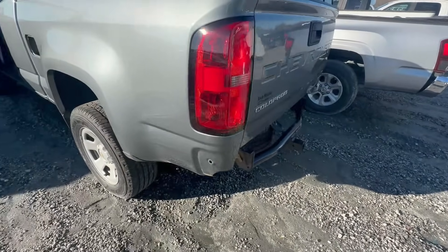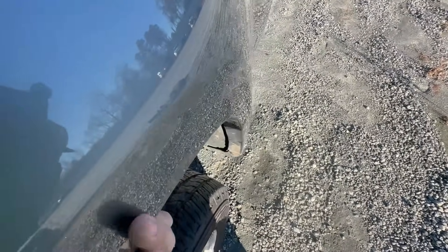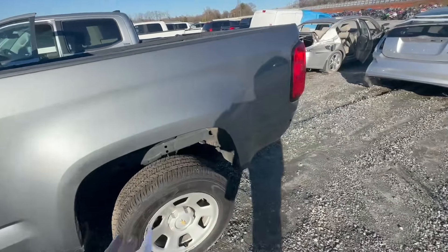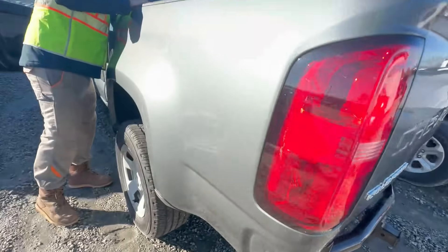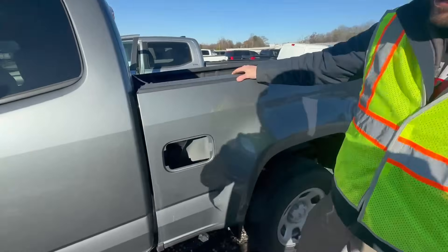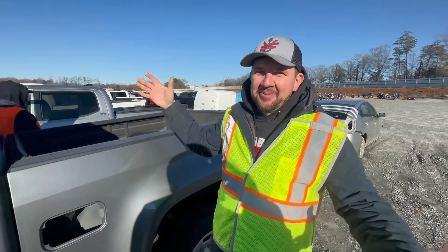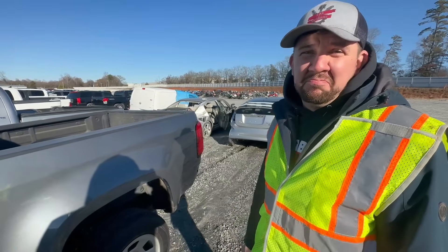One time we bought one where the bed wasn't even screwed on - and it's not screwed on here either, so it's got no power and the bed's not screwed on. Let's check out the frame. Frame looks okay. What do you think, Michael? The parts are here, but I think there's a little bit of bending there, which means the frame could have been hit - that happens naturally. These frame rails aren't as big as they used to be.